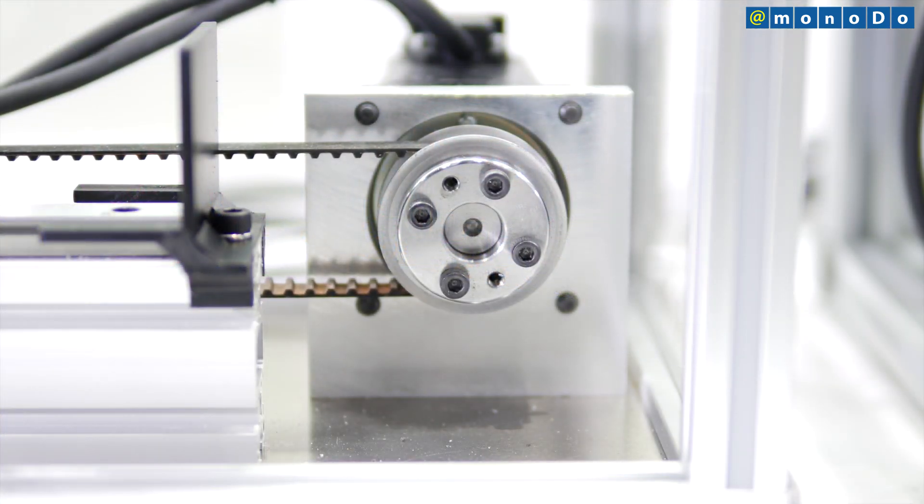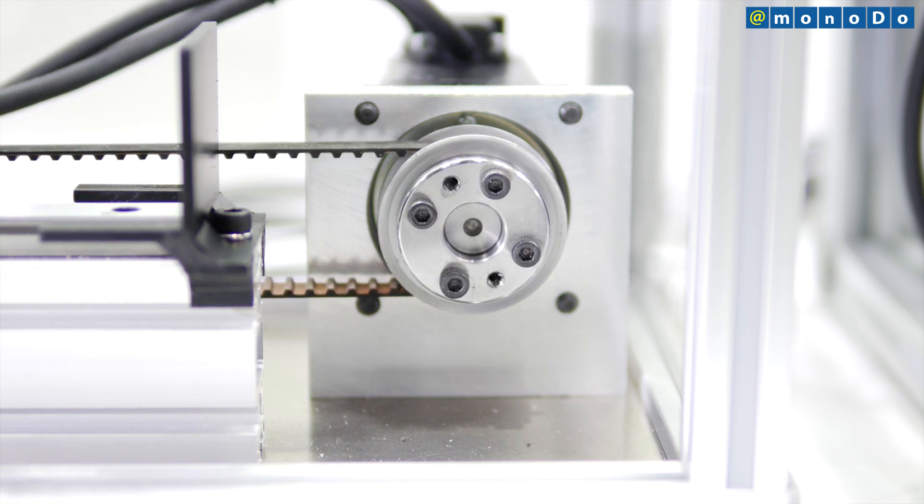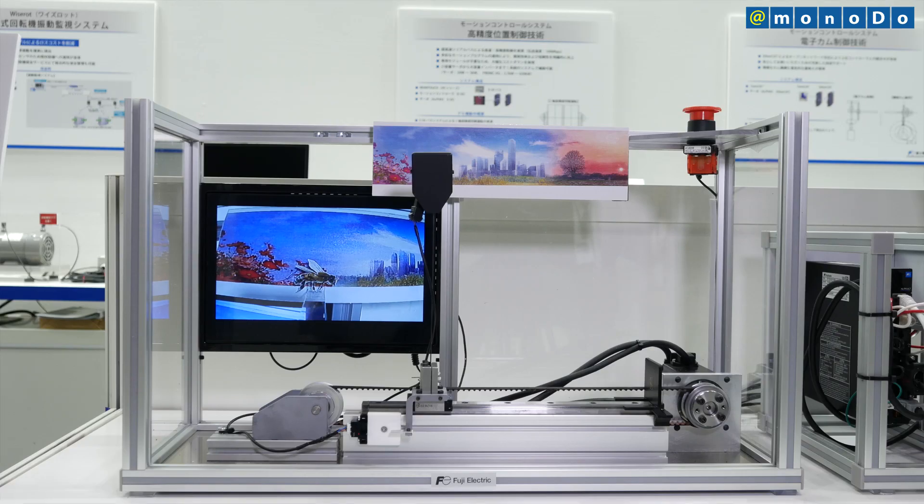Looking ahead, Fuji Electric will provide solutions for customers, not only through individual products such as programmable displays, motion controllers, and servo systems, but also through motion control systems that include software applications as well.